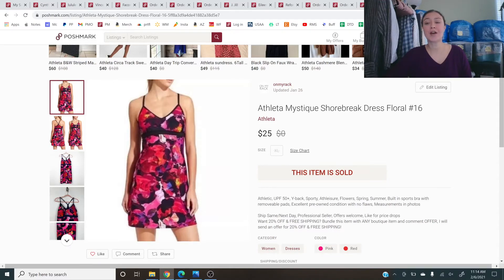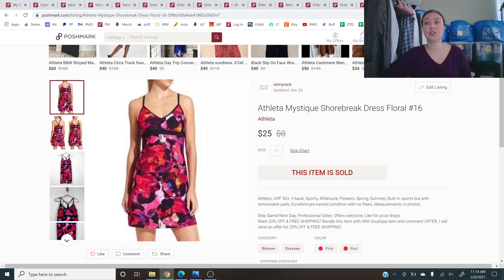Next is an Athleta Mystique Shorebreak Dress in Floral from my Swap.com order — average buy cost about $12. I had it up for $50 but took a $25 offer, making a couple dollars to flip into something else. But the one I really wanted to highlight: Athleta Fleece Lined Legging in size small — sold at full price for $50. Bought for $12, sold for $50, got about $40 after fees, netting roughly $28 profit. That's double my cost — exactly how paying up should work.